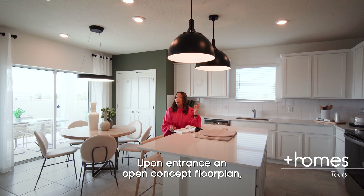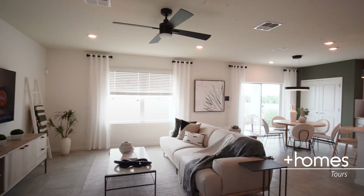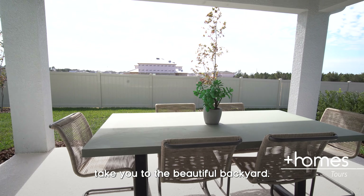Upon entrance, an open concept floor plan — gathering, kitchen and dining room. And the sliding door takes you to the beautiful backyard.